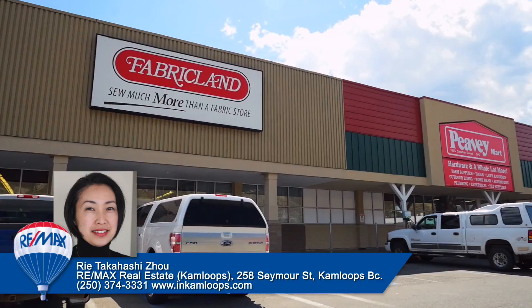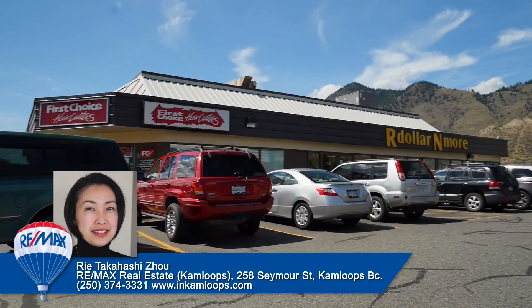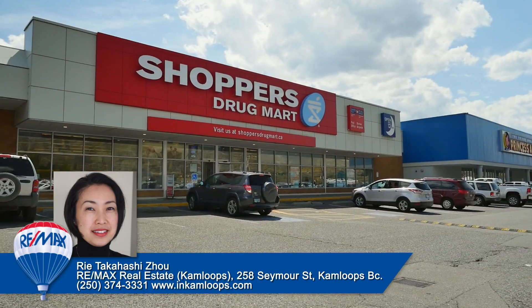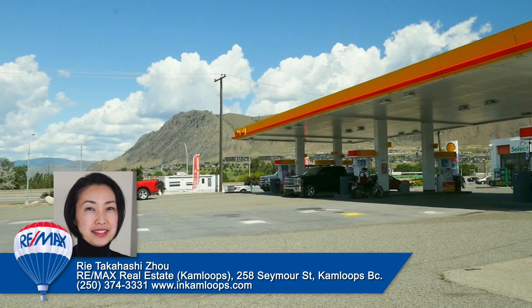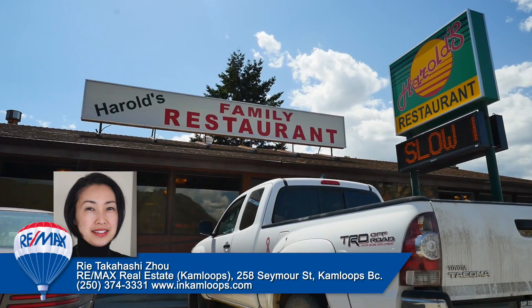With the Valley View Shopping Center located centrally in the neighborhood, residents can purchase groceries and shopping goods at a variety of stores, including Savon Foods and Shoppers Drug Mart. Valley View is also home to many restaurants, pubs, fast food restaurants, gas stations, and small retailers, including the McCracken Station Pub and Harold's Restaurant.